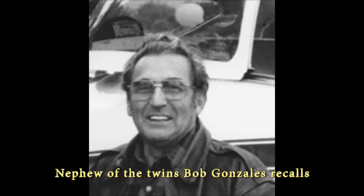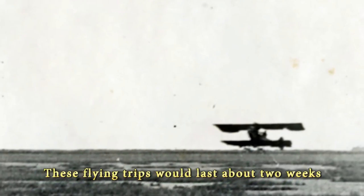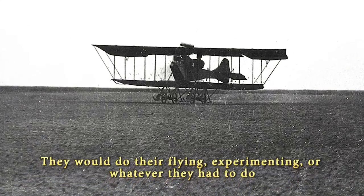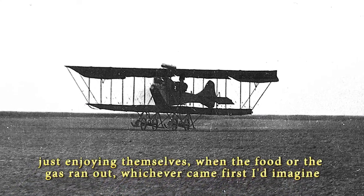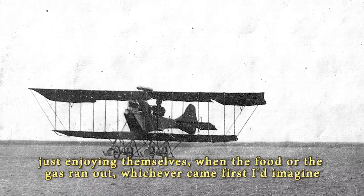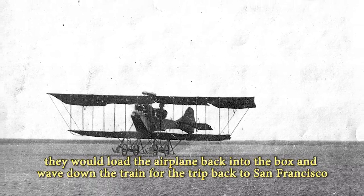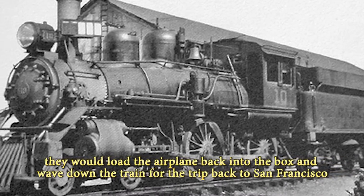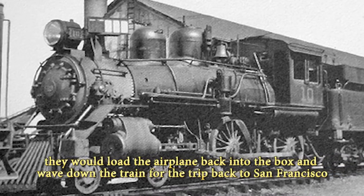Nephew of the twins, Bob Gonzalez, recalls: "These flying trips would last about two weeks. They would do their flying, experimenting, or whatever they had to do — just enjoying themselves. When the food or the gas ran out, whichever came first, they would load the airplane back into the box and wave down the train for the trip back to San Francisco."